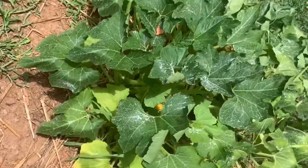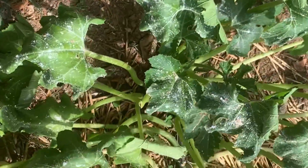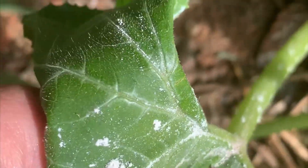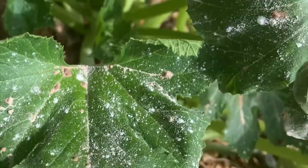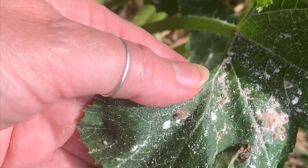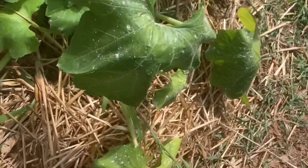I noticed I have some kind of disease — I think it's powdery mildew, I'm almost positive. I also see what I think is some kind of insect on there. I need to get baking soda, some vegetable oil, and some Dawn dish soap to nurse this back to health.